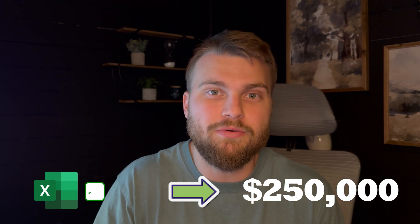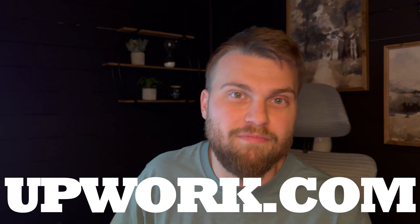I mastered Microsoft Excel and made $250,000 in a single year on a platform called Upwork.com where I was a full-time freelancer. Welcome back to the channel. My name is Zach.